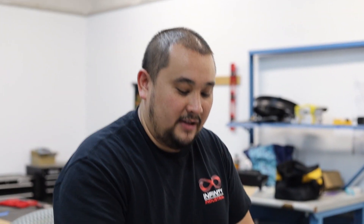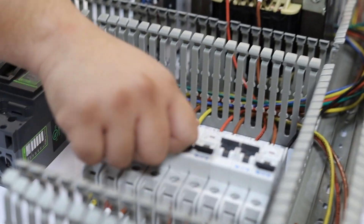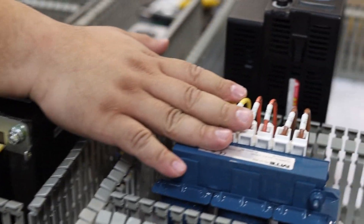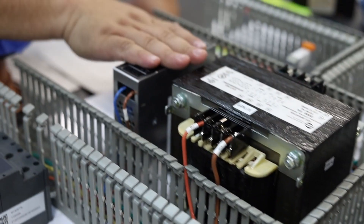As you see here, you have main power coming in through here, and it gets distributed to our circuit breakers. As it comes through, it'll bring power to our other components, like our line reactor and transformer, as well as the power supply.